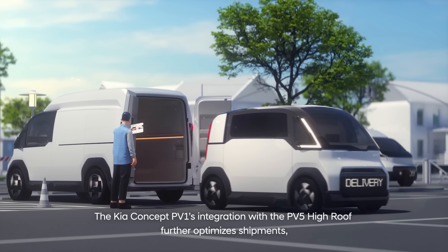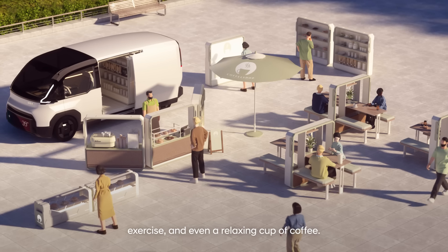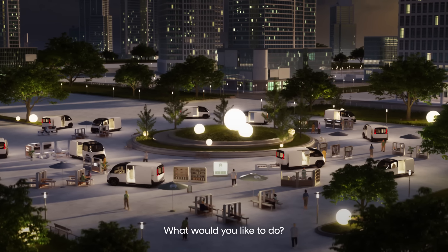It's not limited just to logistics. Depending on the equipped cabinets, the PV5 High Roof offers endless possibilities and can serve as mobile pop-up stores. Wherever there's a PV5, you can enjoy shopping, exercise, and even a relaxing cup of coffee. The infinite possibilities of Kia PVs — what would you like to do?